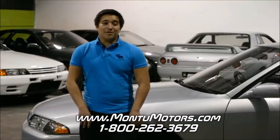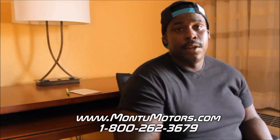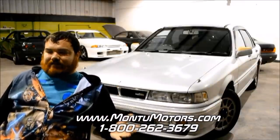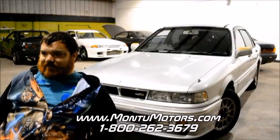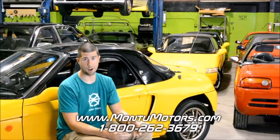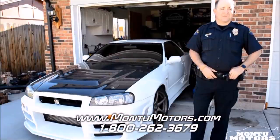I would definitely recommend Montu Motors and would go through them again and again — registration, insurance, all that stuff. At the end of the day they took care of every fear you could possibly have and answered questions right on the spot. That was a ridiculously simple process for getting a JDM car. I couldn't be happier with my purchase from Montu Motors.